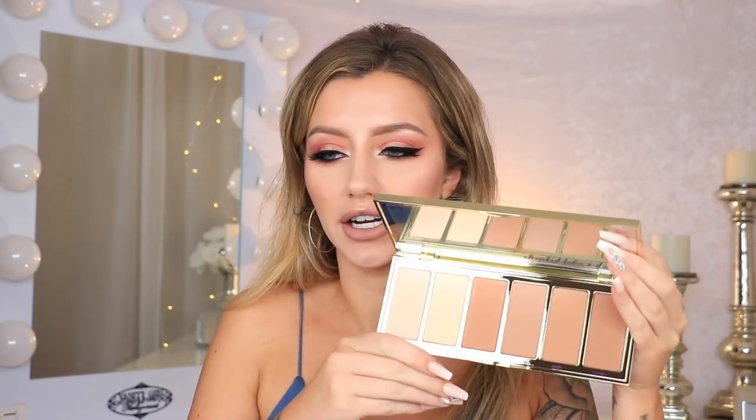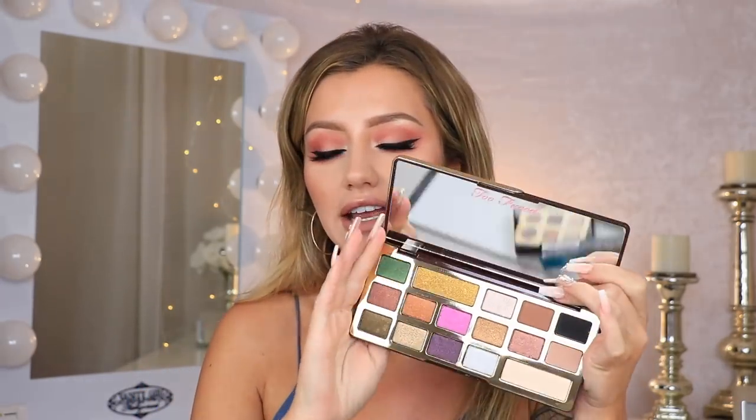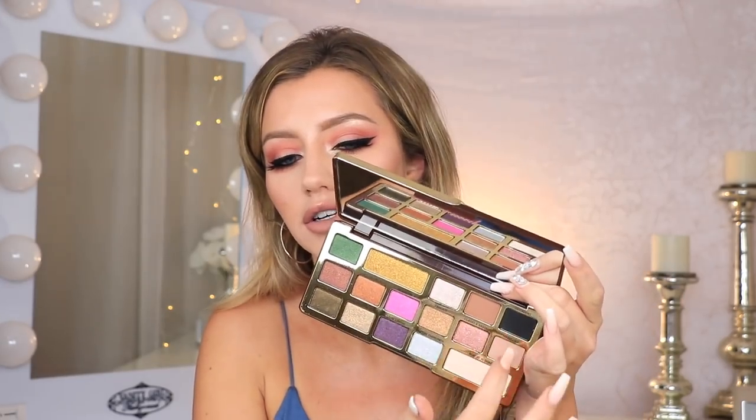Next up we have one of my favorites — the Tarte Park Ave Princess contour palette. I absolutely love this palette; it has the prettiest packaging I've ever seen, every shade is perfect and they blend super nicely. This is one of my all-time favorite contour palettes. Next we have the Too Faced Chocolate Gold Bar palette — I've talked about this a few times on my channel. All the shades are metallics except for one little cluster, and they're all super pretty, very blinding and pigmented.